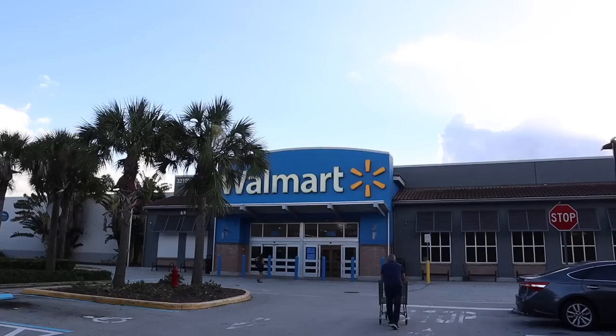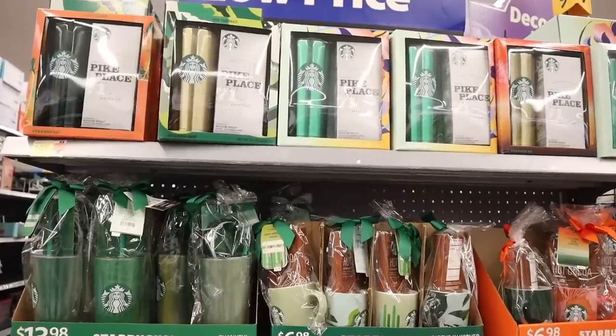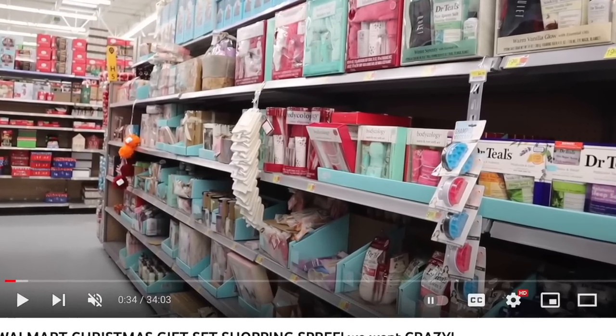Hey guys, welcome back. We finally made it to Walmart — we're back at the first location because last time the shelves were pretty empty, but we still found a bunch of gift sets. I'm pretty sure today the shelves are going to be completely full. They had new gift sets and even one-dollar stocking stuffers at the other Walmart location, so definitely check out that other location and part one if you missed it.